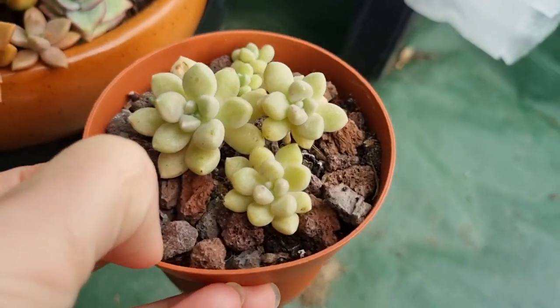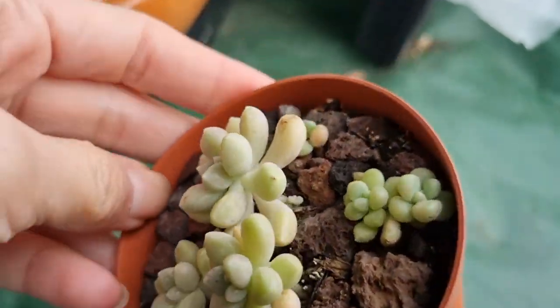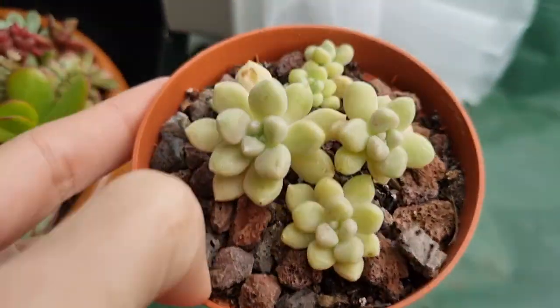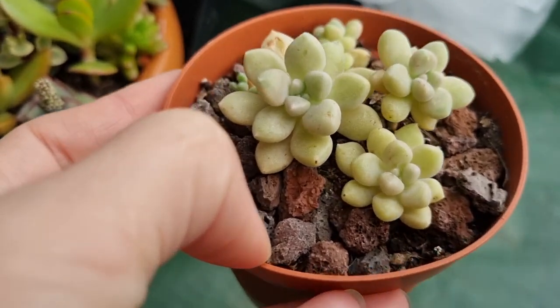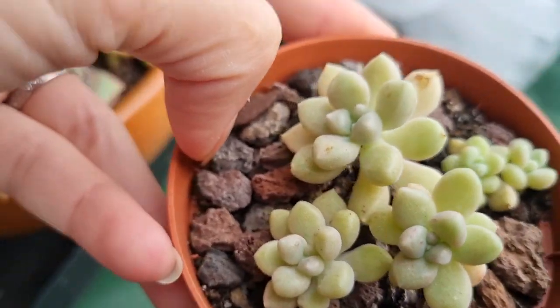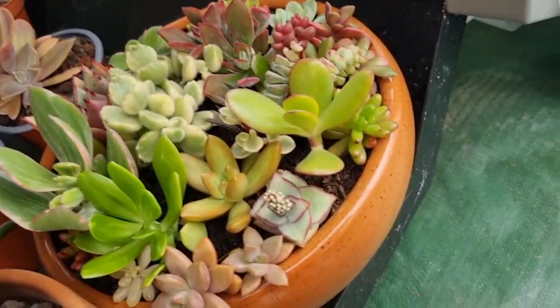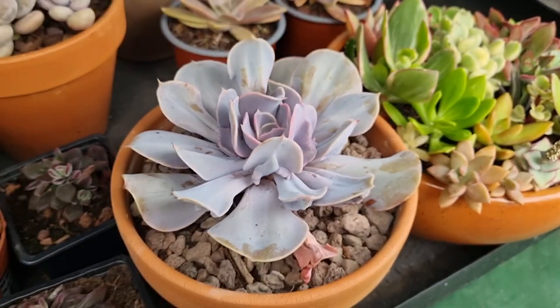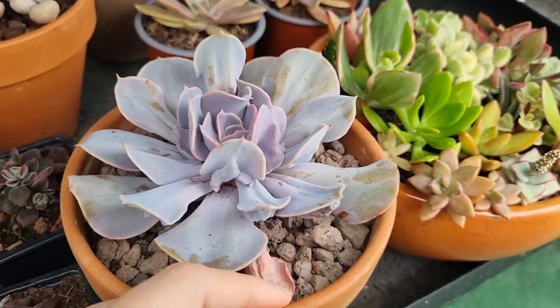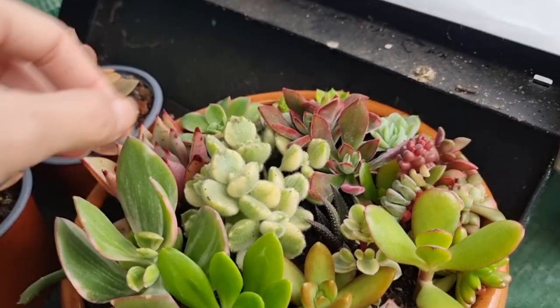Graptopetallum mendozae was totally frozen last time and now it looks like nothing ever happened — recovered so nicely. I'm so proud of it. This one is okay as usual, not affected at all.